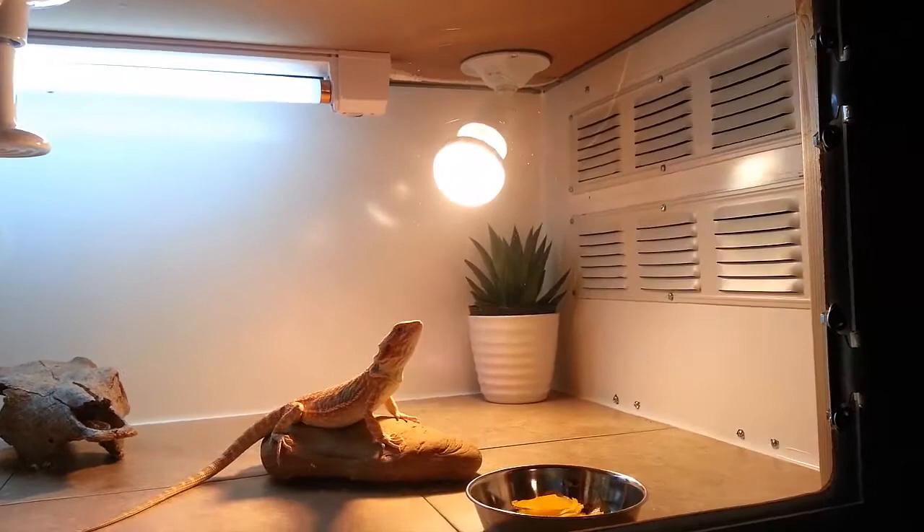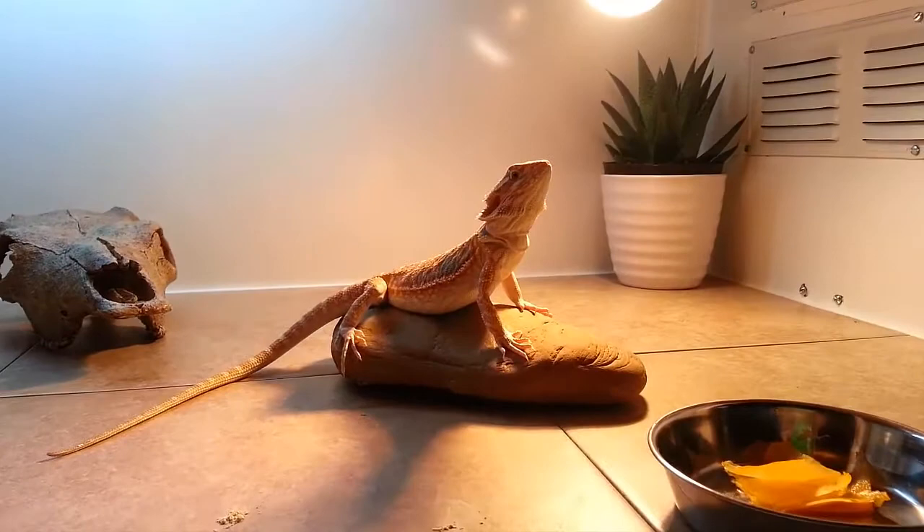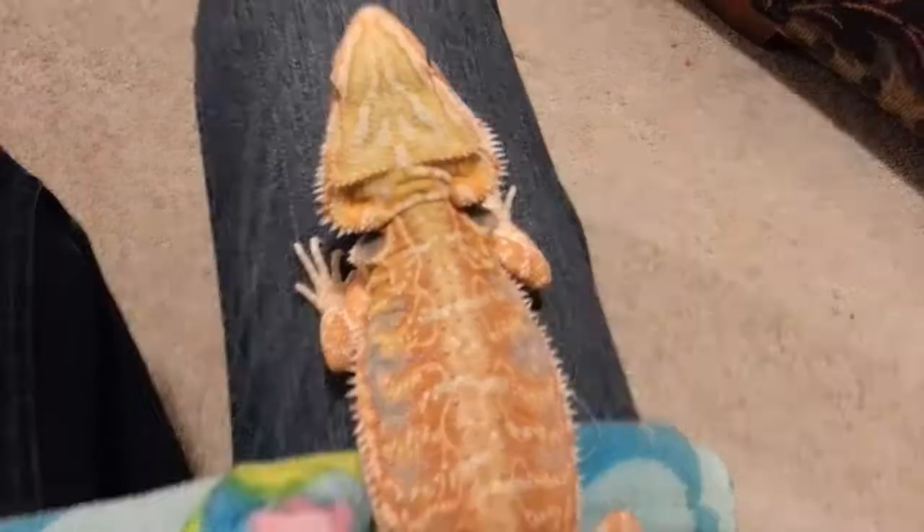I'm going to get him out of his cage and do some better lighting so we can get a look at his color. I'm going to be doing a little color montage so you can see how his color has changed since I've had him — all the different changes he's gone through.